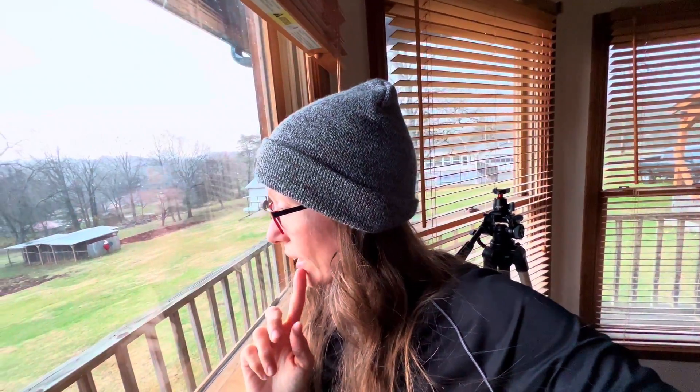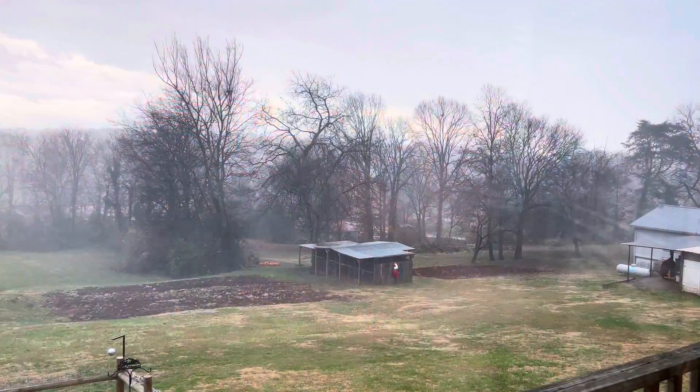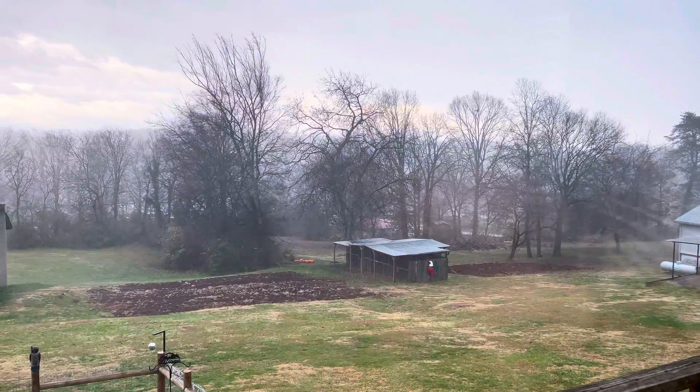We've picked up everything that was laying out in the yard that I can think of. I know some people are getting like 80 mile an hour winds — I hope we do not get that. It's not too terrible at the moment, but it is blowing out there. The wind is picking up.